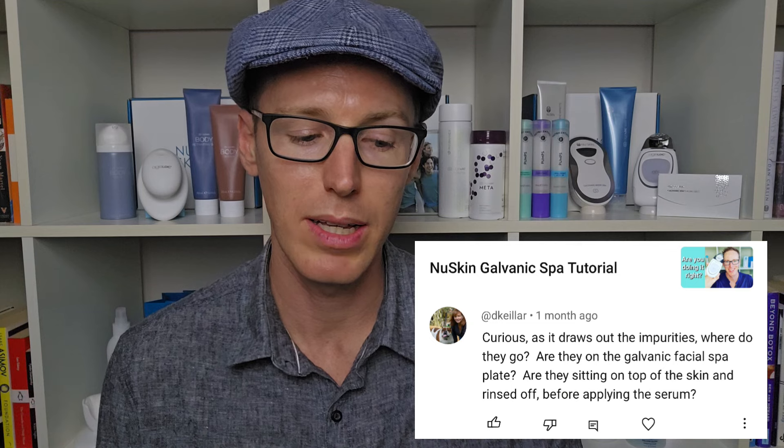Dekila commented on the NuSkin Galvanic Spa tutorial video asking: as it draws out the impurities, where do they go? Are they on the galvanic facial spa plate, or sitting on top of the skin? It's kind of both — the impurities will be in the gel on the plate of the face bar, and also in the gel on the skin. That's why you want to rinse that first gel off. You rinse it off with water in preparation for the second gel, and then afterwards let the second treatment soak in, rinse off the excess gel, and it'll take whatever it's drawn out of the skin along with it.